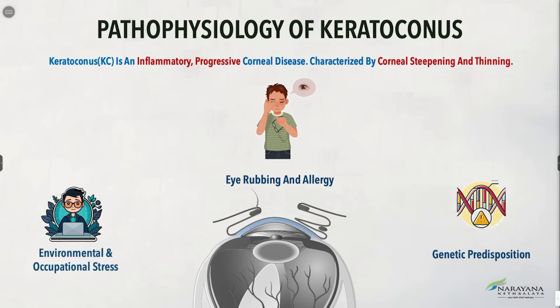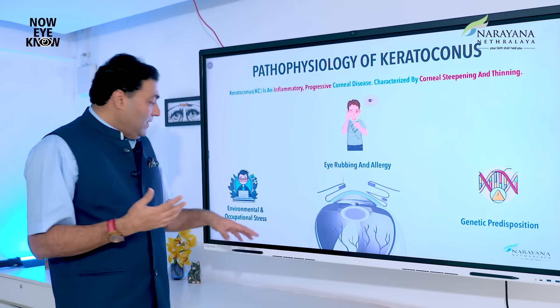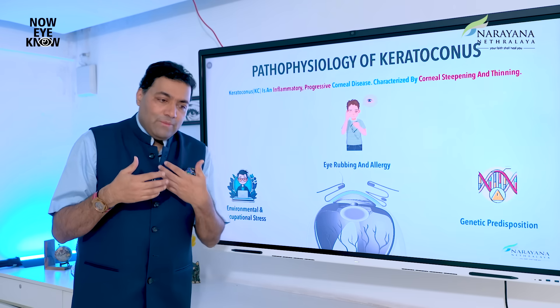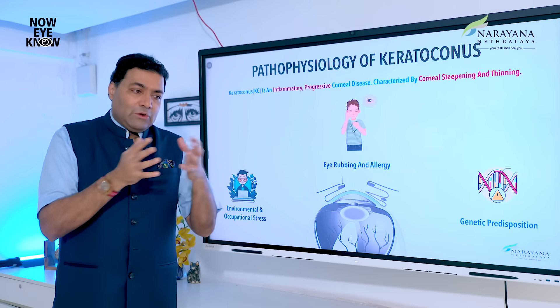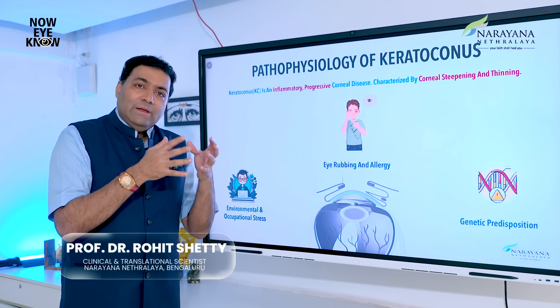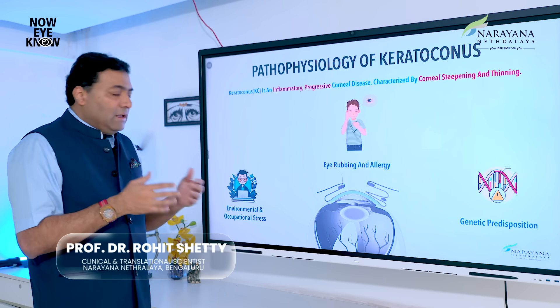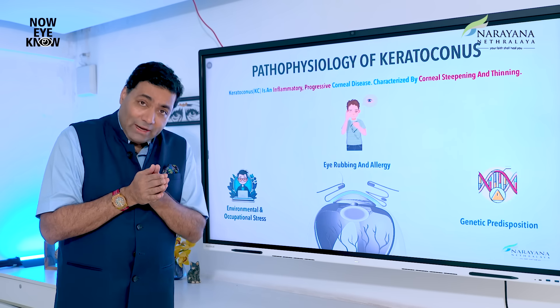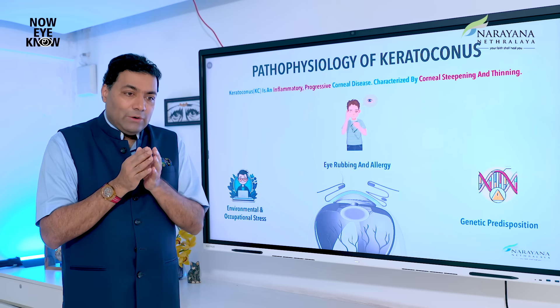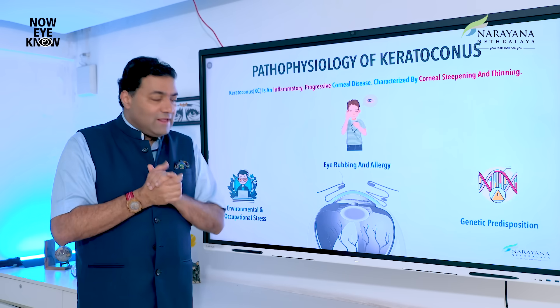The changes in keratoconus can occur because of allergy — constant eye rubbing — genetic predisposition, environmental exposure, dry eye, and changes related to blue light exposure. We believe that blue light does have an impact on the quality of ocular cells.